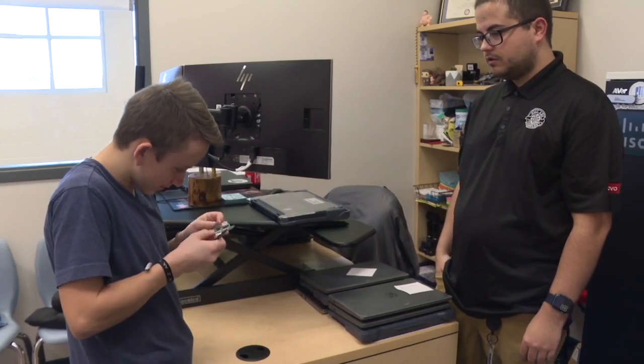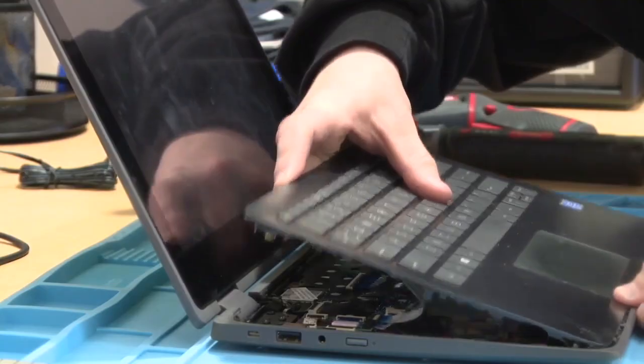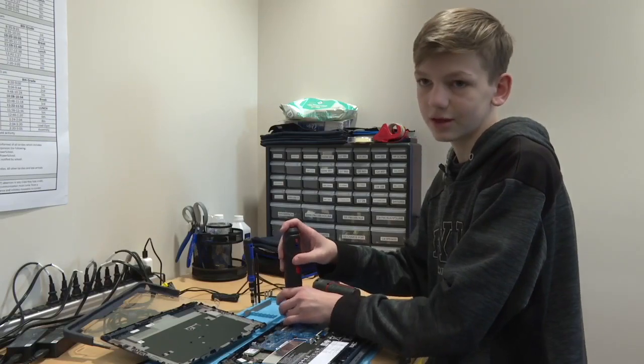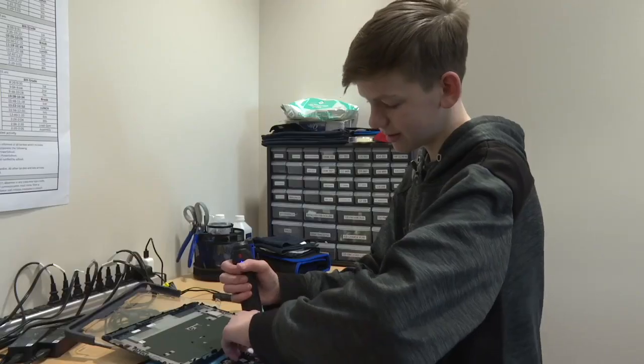While Fields oversees all of Victory's fixes, Tech TAs are also officially certified to fix Lenovo laptops. And that's why so many fellow students head to the device den for their help. Students like Nicholas say the opportunity to learn such valuable skills in middle school has inspired them for their future careers.